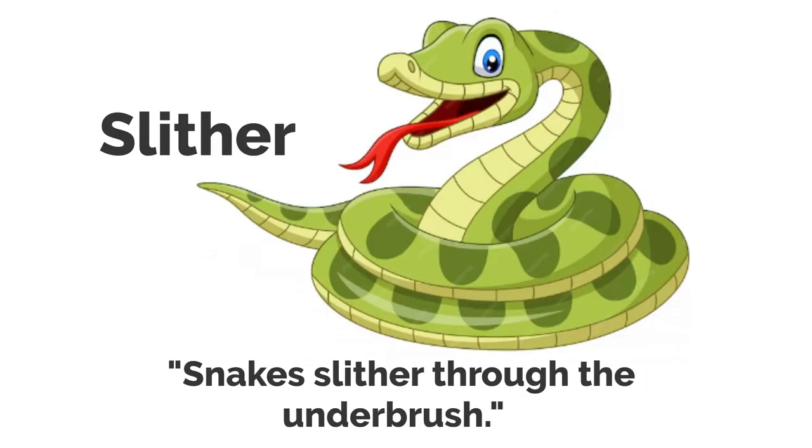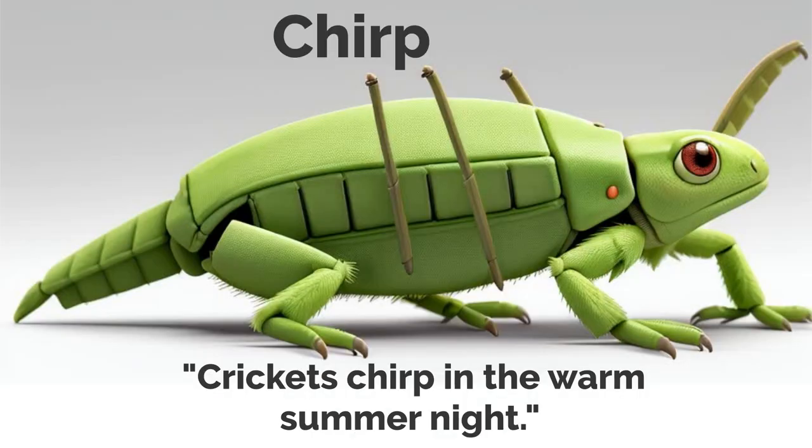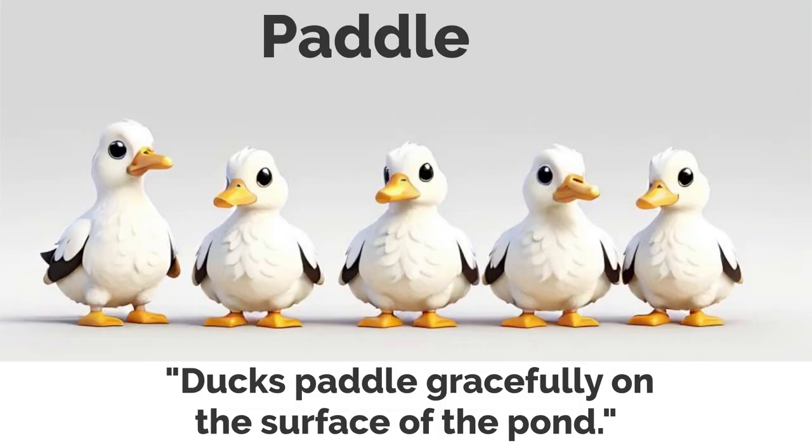Slither. Snakes slither through the underbrush. Stalk. Tigers stalk their prey with stealthy precision. Chirp. Crickets chirp in the warm summer night. Migrate. Zebras migrate across the plains during the dry season. Paddle. Ducks paddle gracefully on the surface of the pond.